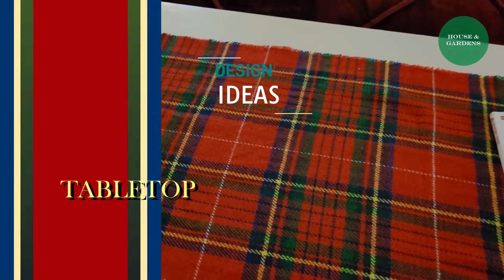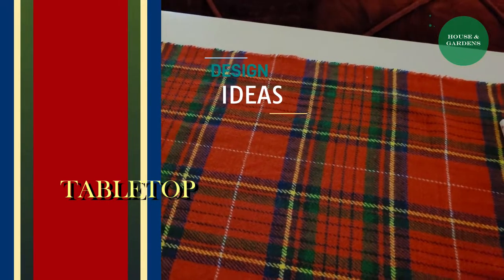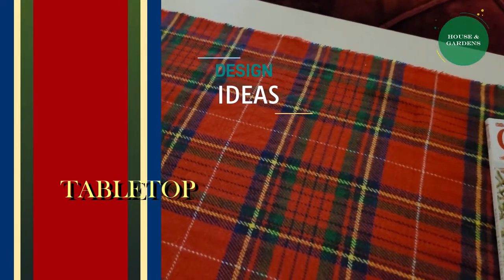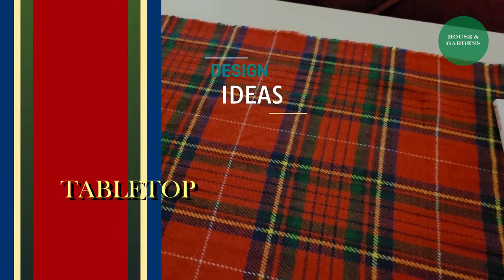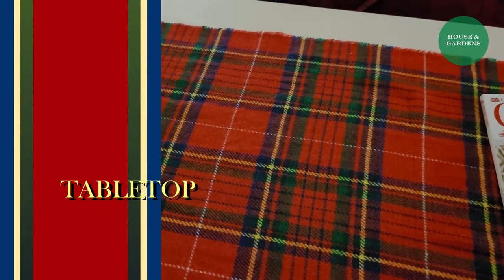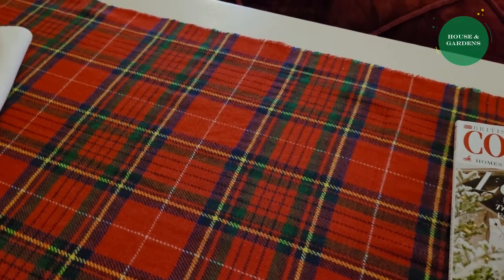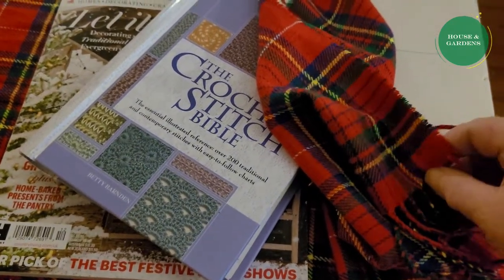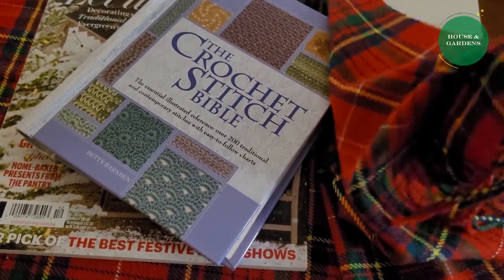They make wonderful table runners, stand runners, or even a dining room runner. Today I am presenting a red plaid runner I'm using on an end table at the foot of my master bedroom, but you could use this for any table. A lot of scarves have fringe on the end, which makes it even more nice, formal, and cozy.